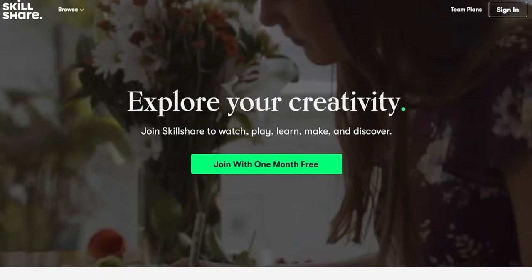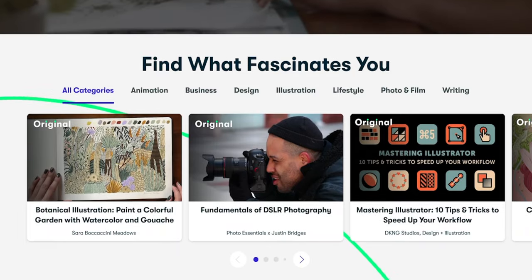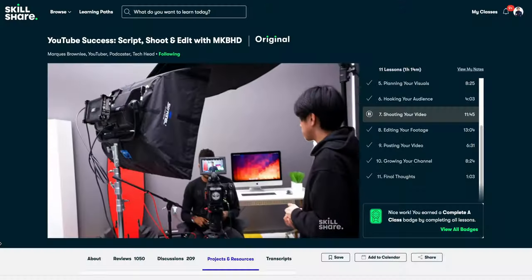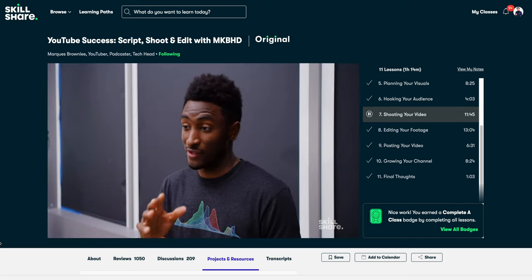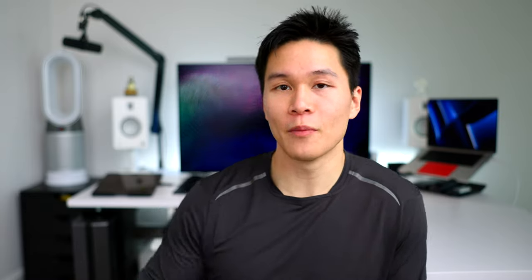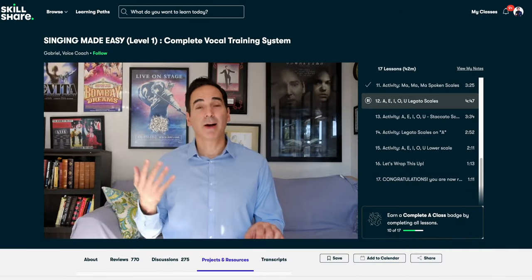I want to take a second to thank today's video sponsor — huge shout out to Skillshare for sponsoring today's video. They are the online learning community with thousands of courses for anyone who loves learning and wants to explore their creativity and learn new skills. I've been a longtime user of Skillshare since way before they even reached out for this sponsorship, and a lot of the skills I use on this YouTube channel every single day I learned on Skillshare. One of my favorite classes is by MKBHD on YouTube success, where he goes step by step on how he scripts, shoots, and edits a video. There are also thousands of other courses with everything from mastering productivity with Thomas Frank to the basics of singing. Whether you're trying to make a career pivot, level up in your current role, or just learn a new hobby, Skillshare has got you covered. The first 1000 people to use that link will get a one month free trial.